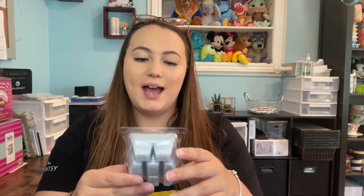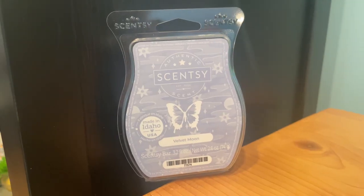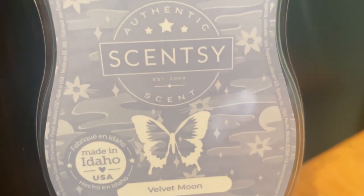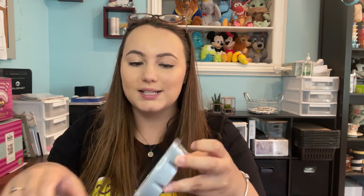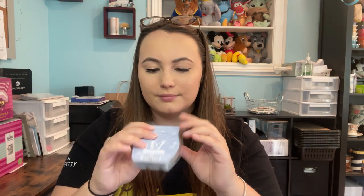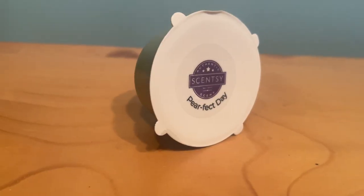Now in this bag I'm assuming there's going to be wax. We have a Scentsy Bar in Velvet Moon — 'soft vanilla flower and white musk glow behind a silky layer of foggy mist.' I really love the color too, it's like a very light blue, really pretty.